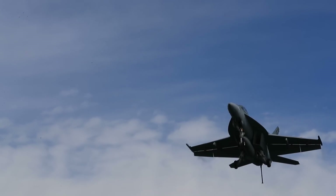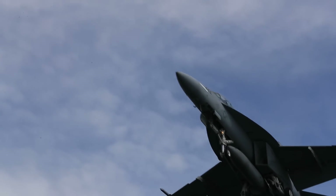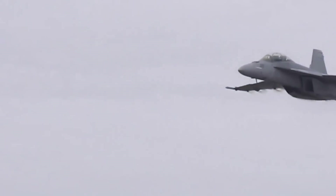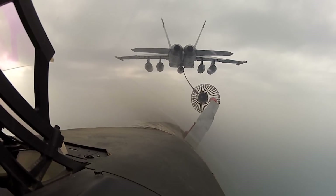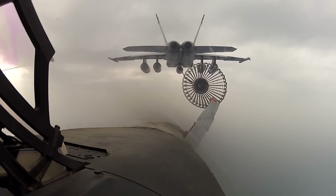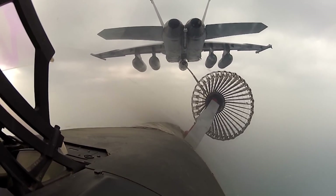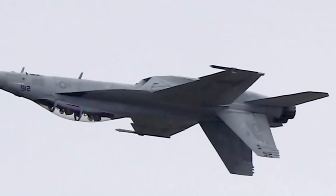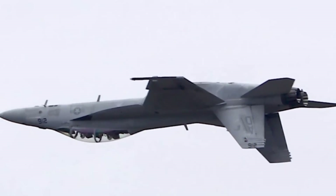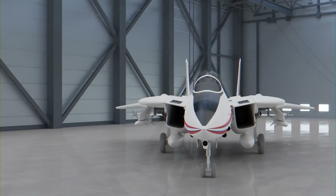Today, the primary frontline fighter aircraft employed by the US Navy is the esteemed F/A-18 Super Hornet. This enduring jet possesses versatile capabilities but is asked to perform a wide variety of missions, making it proficient in various roles without truly excelling in any one area. Introduced in 1999, the Super Hornet — affectionately known as the Rhino among its pilots and crews — has always had significant expectations to fulfill, including replacing the F-14 Tomcat.